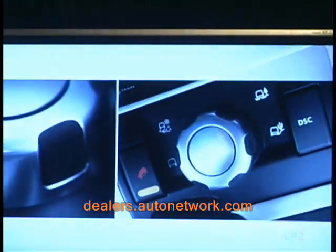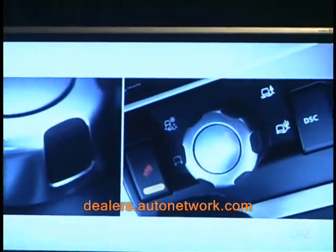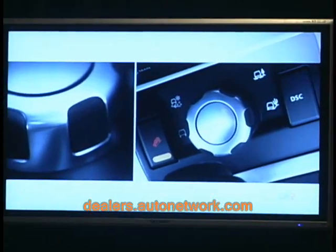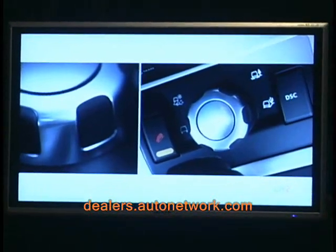All of this to deliver a breadth of capability that is unlike any other vehicle in its sector. The LR2 achieves this breadth of capability thanks to a number of firsts, not just for Land Rover but for the sector as a whole. For example, it's equipped with Land Rover's unique terrain response system. As you'll see tomorrow, the system has four settings: general driving, grass, gravel, snow, mud ruts and sand driving. Each setting optimises the vehicle's engine, transmission and braking systems for the chosen terrain.